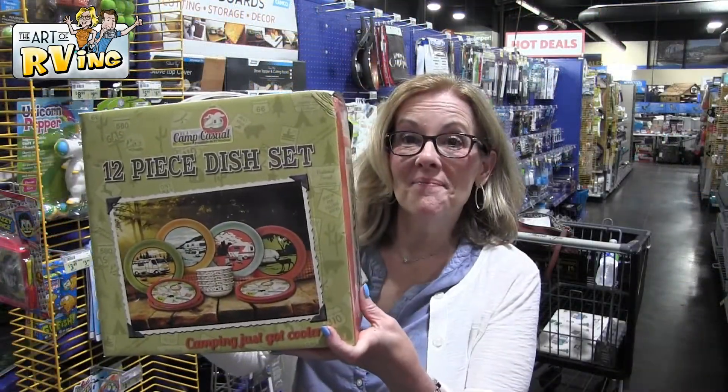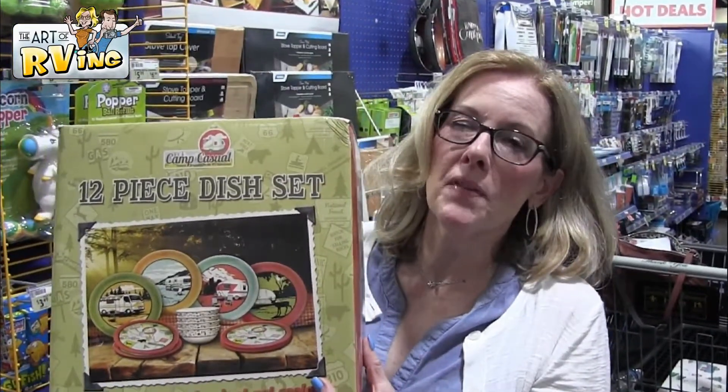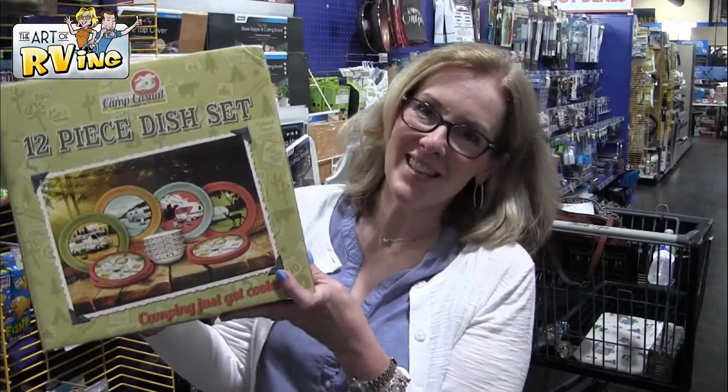This is a set of dishes that we use every time we go camping — cute little campers on them. They're holding up really well; we've had them about two years and use them every time. Mark doesn't like to eat on paper, so he washes the dishes and we use these.